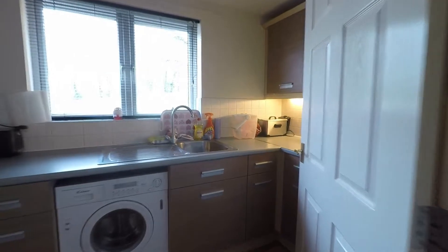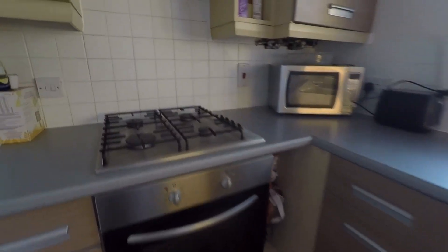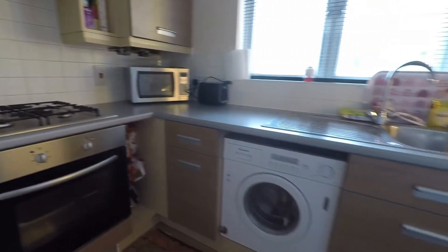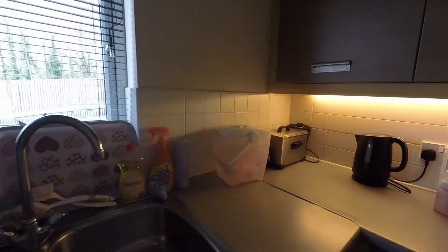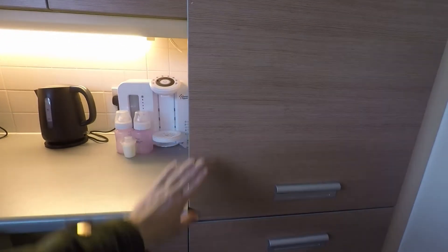Next we have the kitchen. Plenty of wall and floor units. There's an oven with a gas hob and extractor above. Space for your washer dryer. Just above the sink we have a window letting in plenty of natural light. There's also an integrated fridge freezer.